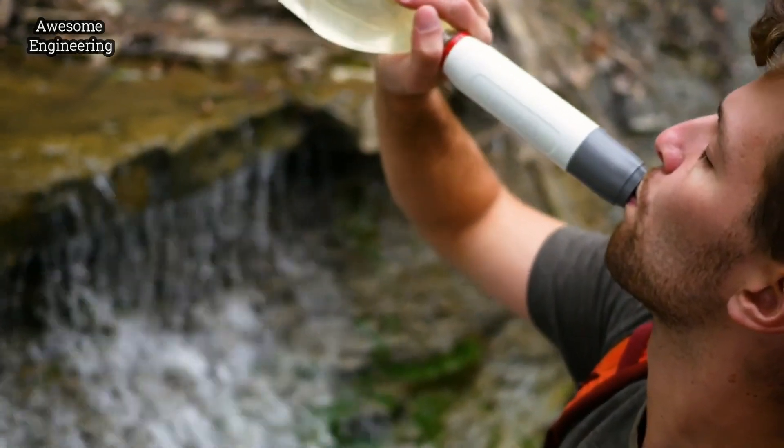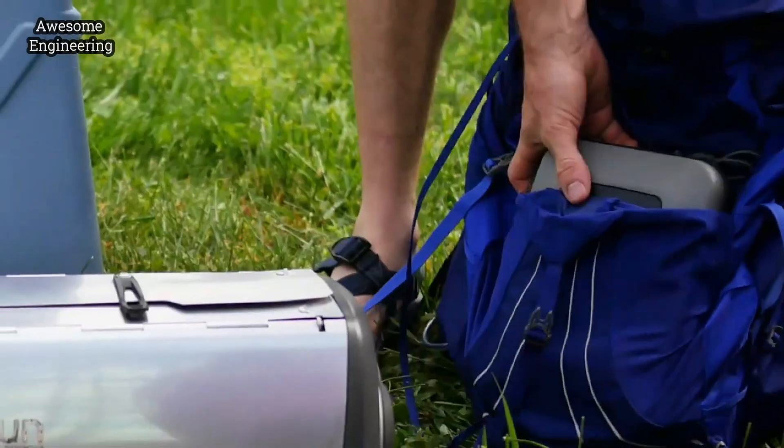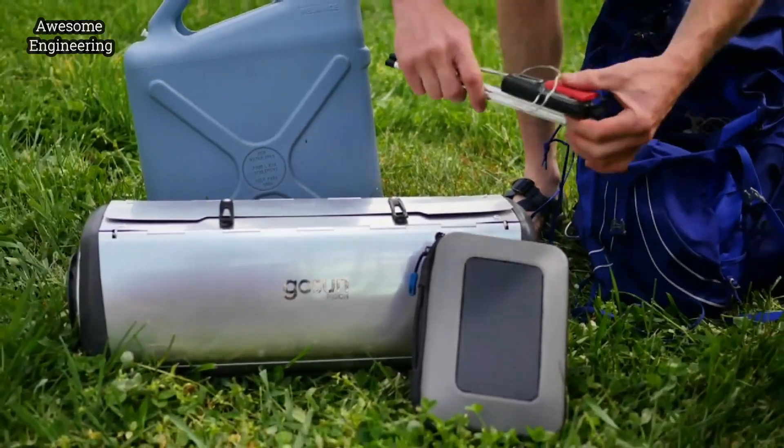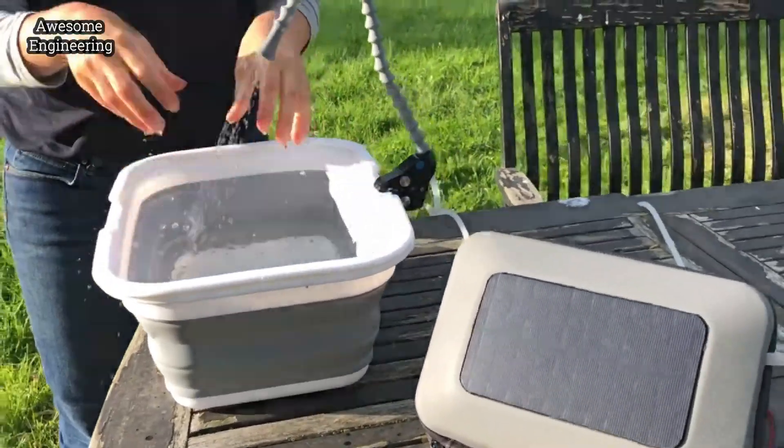With the Flow, you can have hydration, a kitchen sink, and a hot shower that fits in your backpack. GoSun thanks you for believing in a better way and a more resilient, healthy future.